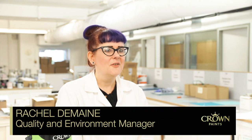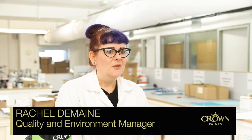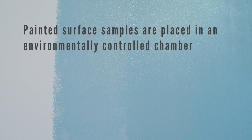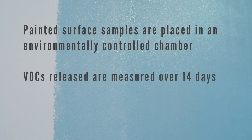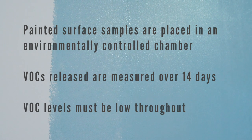The testing is based on the impact on the indoor air environment and looks at three aspects. Firstly, paints emit volatile organic compounds or VOCs. These can impact more on people with sensitive respiratory systems such as people with asthma. So to make sure the VOC emissions from paint products are as low as possible, samples of painted surface are placed in an environmentally controlled chamber, where the VOCs released are measured over a 14-day period. Measurements are taken at set intervals to ensure that the VOC levels remain low over the whole period.